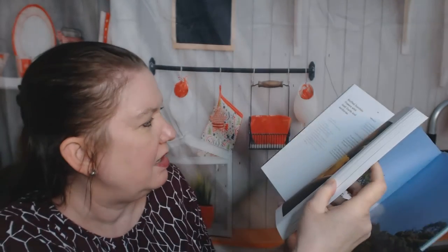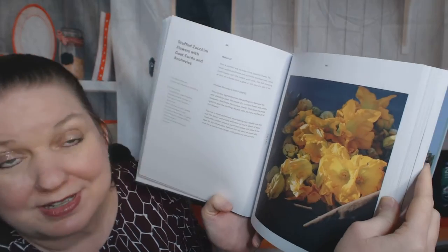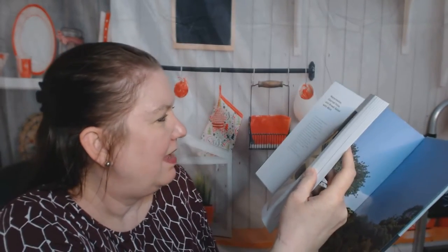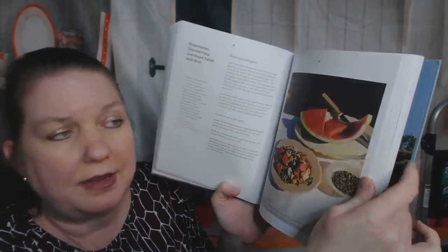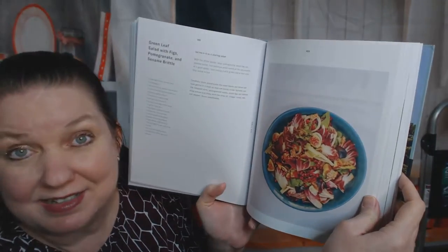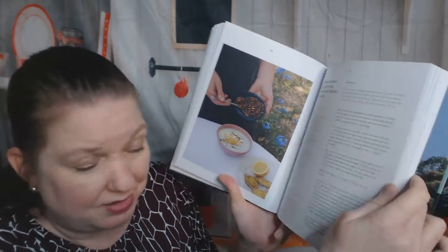Stuffed zucchini flowers with fresh cheese and honey, or stuffed zucchini with lemon sauce. Stuffed zucchini flowers with goat curds and anchovies. Cretan zucchini and feta baked with sesame. Watermelon, charred feta, and bread salad with mint — I've actually had that at fancy restaurants before. Green leaf salad with figs, pomegranate, and sesame brittle. Dried fava bean dip. Tomato and oregano fritters with whipped feta — there are a lot of fritters and fried things in this book. Chilled cucumber soup with fried zucchini and spiced almonds.